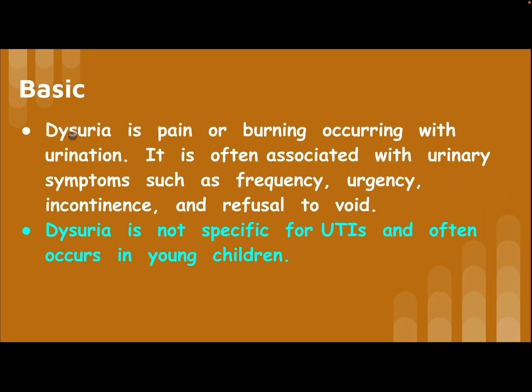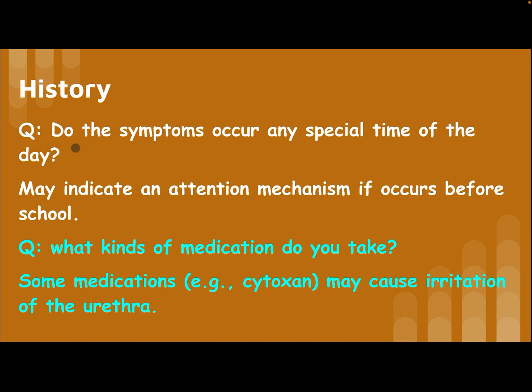Our subject today is dysuria in pediatrics. Dysuria is pain or burning occurring with urination. It is often associated with urinary symptoms such as frequency, urgency, incontinence, and refusal to void. Dysuria is not specific for UTIs.